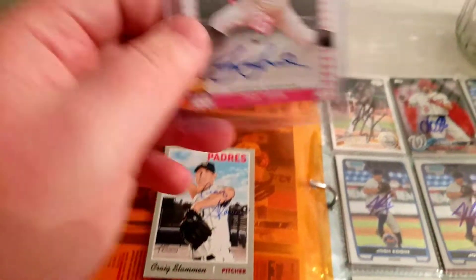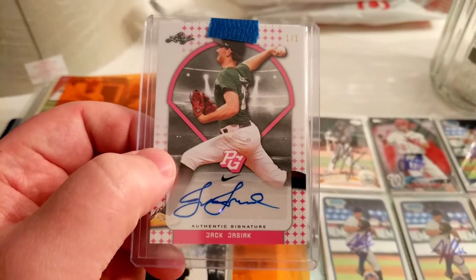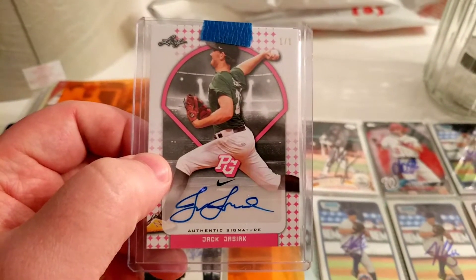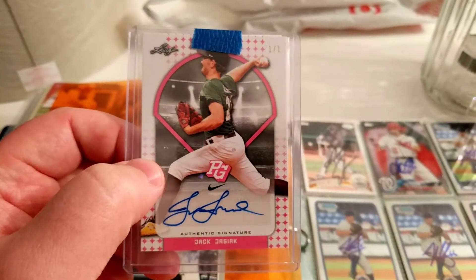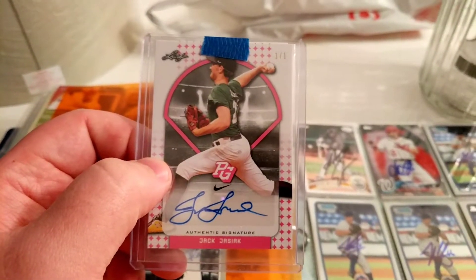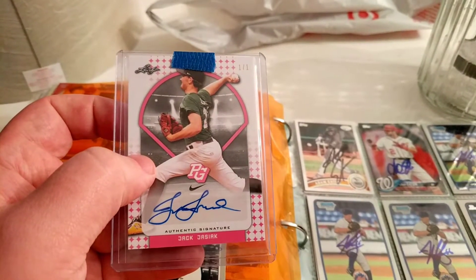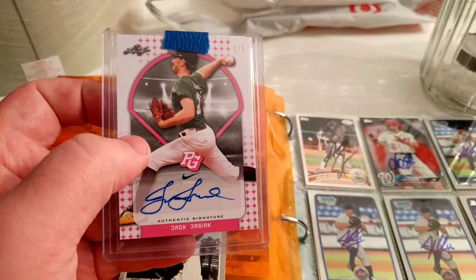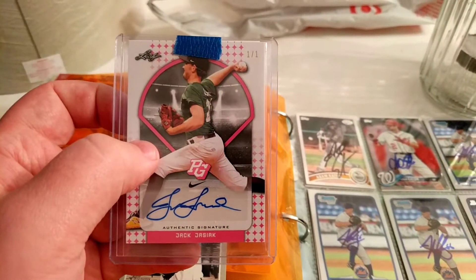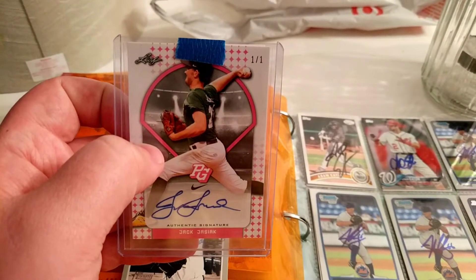This is a card I've always wanted in my collection. As you can see at the top, it's a one of one. It's from Leaf, the Perfect Game series. Jack Jasiak — he's a redshirt freshman at University of South Florida. He missed last season with an injury, so I have no clue what he may end up doing with his career, whether he'll be an all-around great pitcher like Max Scherzer type, or even if he gets drafted. Basically, what I wanted for my collection was a one of one — finally got one.